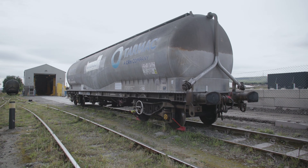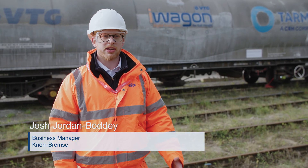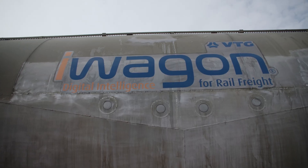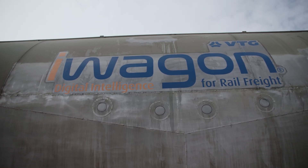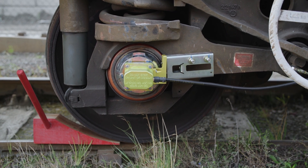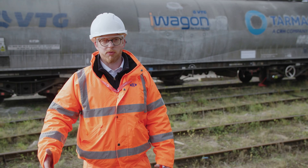Here at Knorr-Bremse we're trialling our groundbreaking technology in partnership with VTG and Tarmac to bring innovation and improvement to rail freight in the UK. We fitted three VTG wagons with axle end monitors and WFP, which will monitor the condition of the axles and whether they're sliding or not, giving better visibility of what's happening on the network.